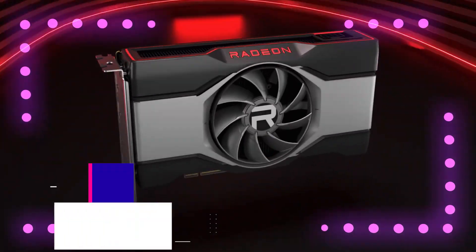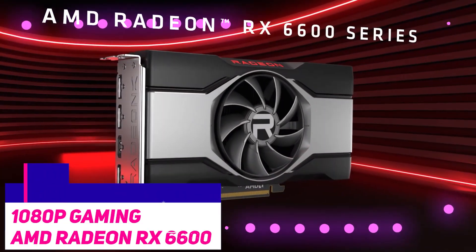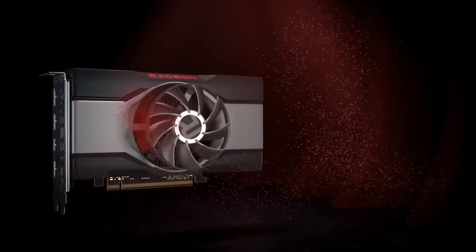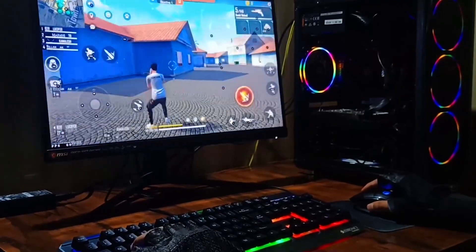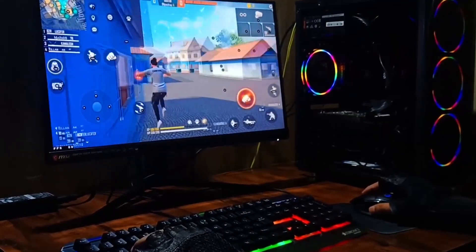Let's get right into it. For 1080p gaming, we have the AMD Radeon RX 6600. The AMD Radeon RX 6600 costs $330, but it's actually worth it, especially if you're still playing games at 1080p.